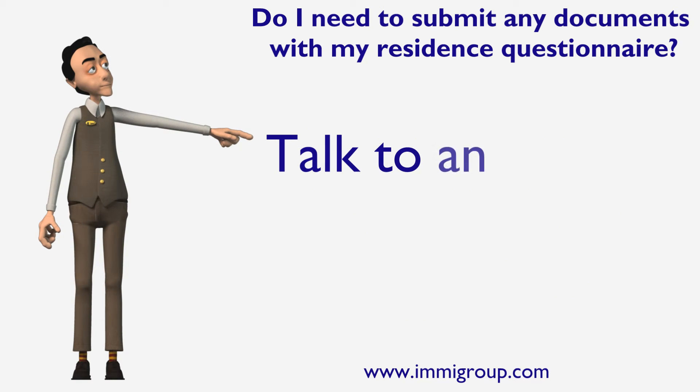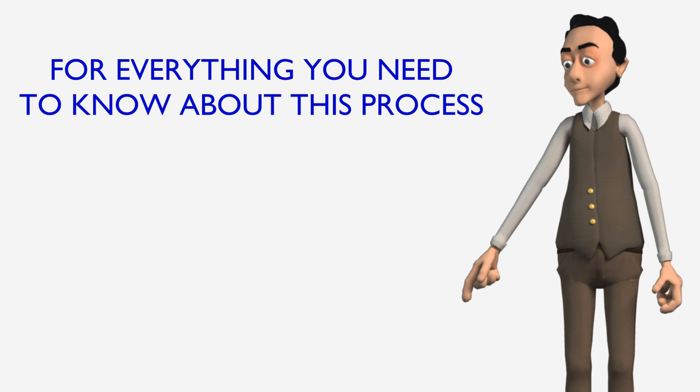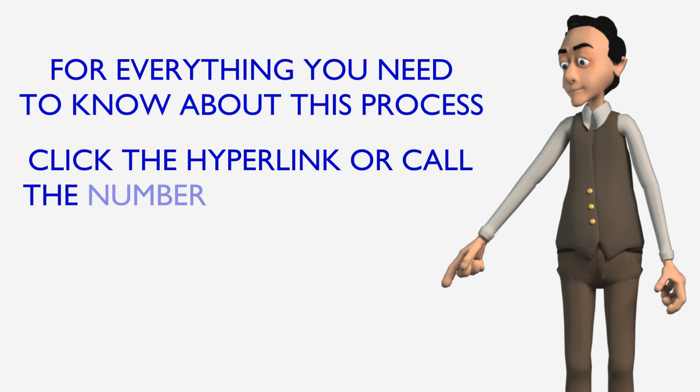Talk to an expert at immigroot.com. For everything you need to know about this process, click the hyperlink or call the number below this video.